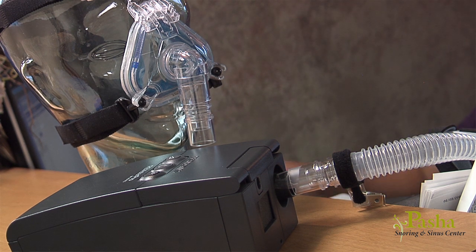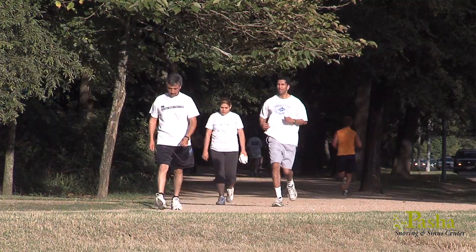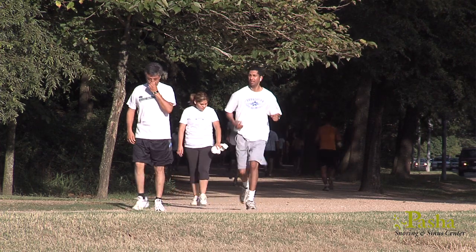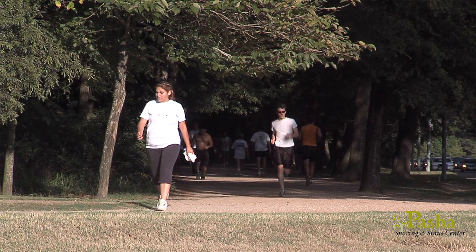For others, this may be the beginning of a major lifestyle change — improving your airway so you can begin an exercise and diet program to lose weight, with the eventual goal of curing your sleep apnea in the near future.